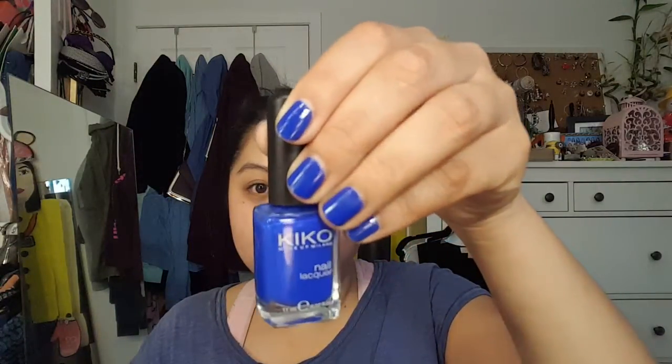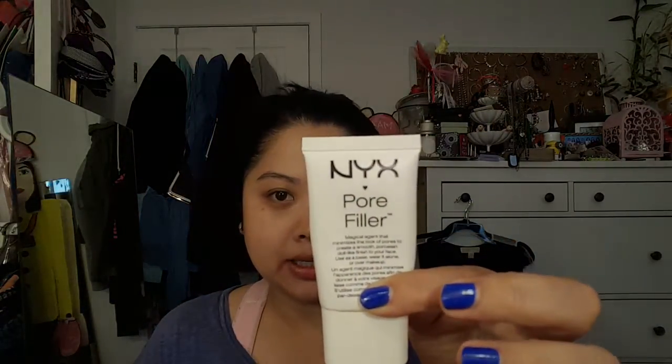My nail polish is one I showed in the previous haul — this is the Kiko in 336, and it looks exactly how it is in the bottle. Love these nail polishes. So that's the Sonia Kashuk primer, and I'm still looking for a primer to fill in my pores. What I'm using to finish up is the NYX Pore Filler — it comes out all messy, but I put that where I need it, usually my nose area and the T-zone.